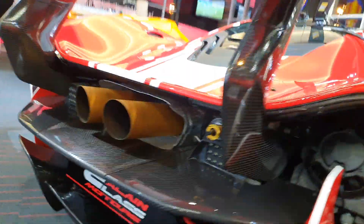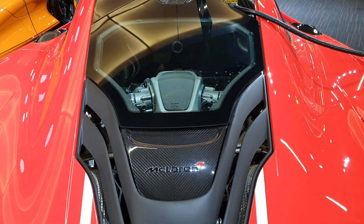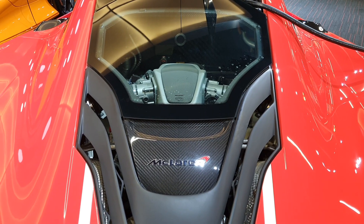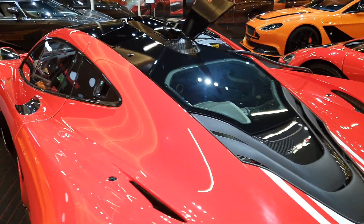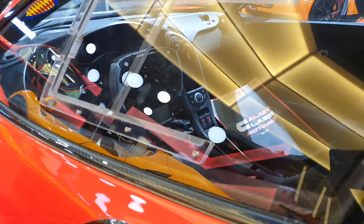The engine in this is a 3.8-liter twin-turbo V8 that makes well over 1000 horsepower. It's a hybrid system, so this is much more powerful than the regular P1.